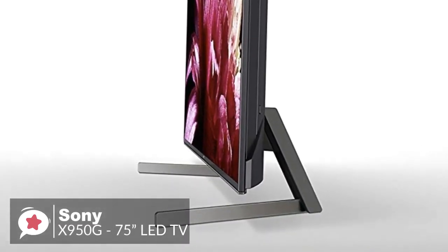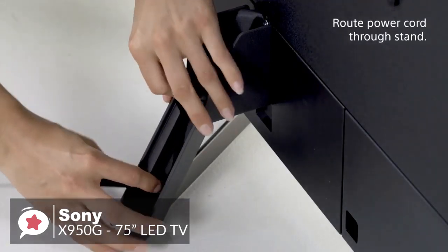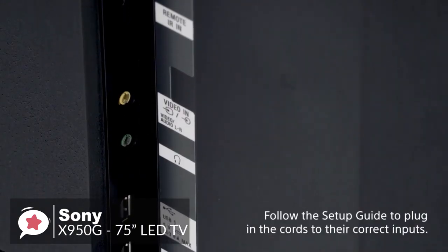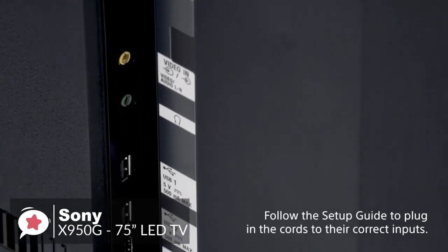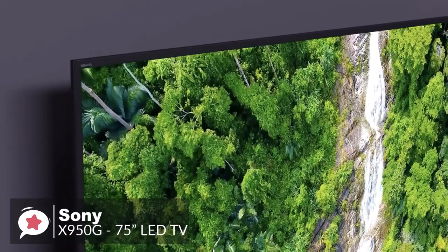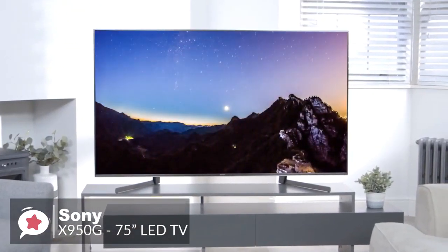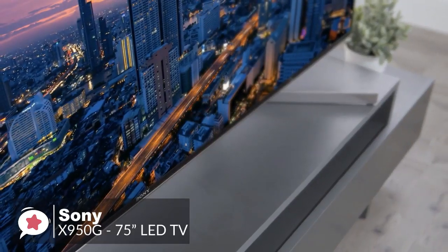Each leg has a hollow back where you can route the wires, giving ideal cable management. Some of the inputs are facing downwards, and some are facing toward the side. Overall, build quality feels very robust and sturdy. Moving on, the Sony X950G has a novel method for built-in sound — rear-facing tweeters built into the frame.